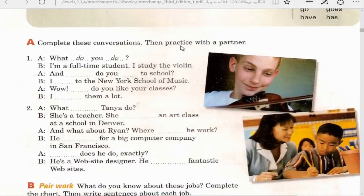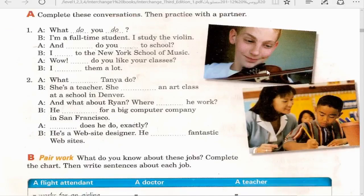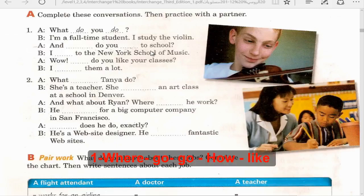Exercise A: Complete this conversation, then practice with a partner. Looking at a picture of a violin: 'What do you do?' 'I'm a full-time student. I study the violin.' 'And where do you go to school?' 'I go to the New York School of Music.' 'How do you like your classes?' 'I like them a lot.'